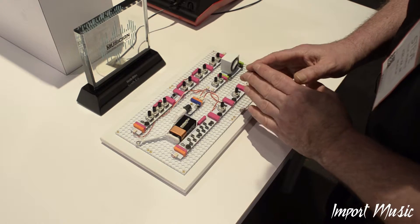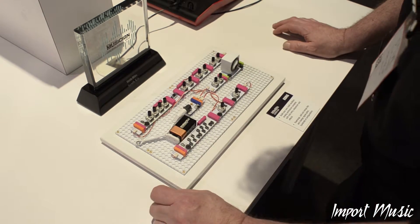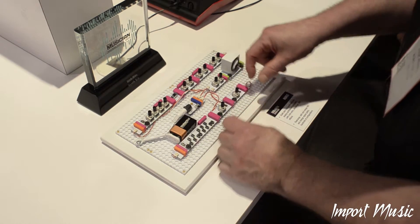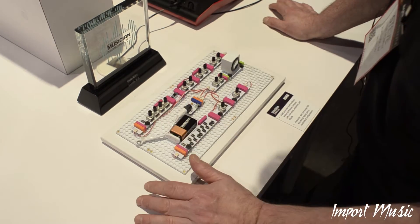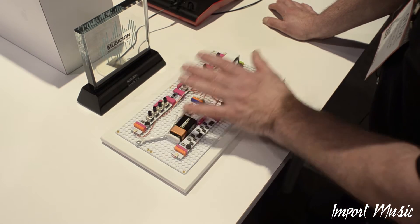It's just an incredible thing because what you do is you put it together how you want. You want to have two keyboards, you can. You want to have two filters — it goes into the filter, then into the oscillator, then into the filter, and so on. Everything can be controlled by you, but in a nice small way.